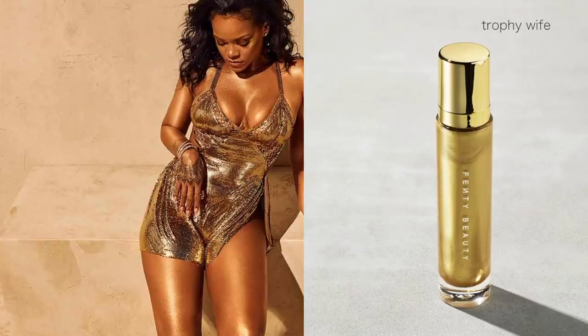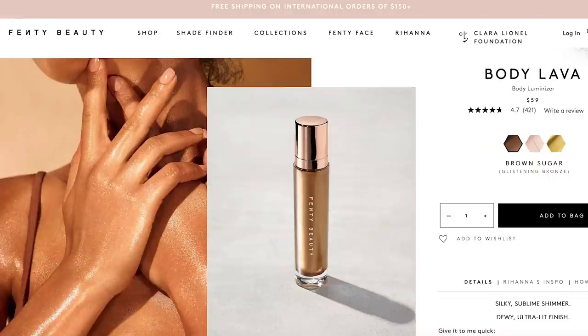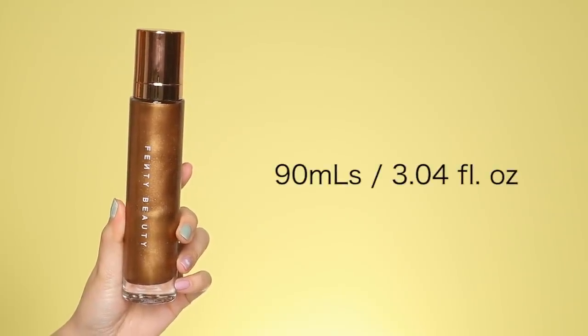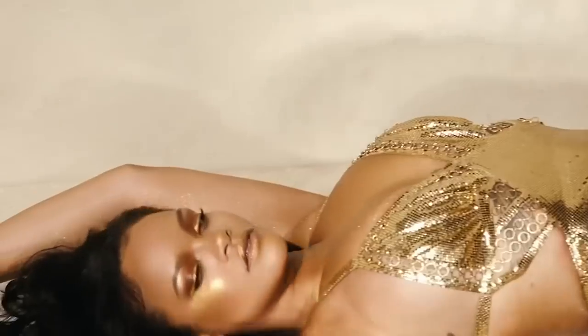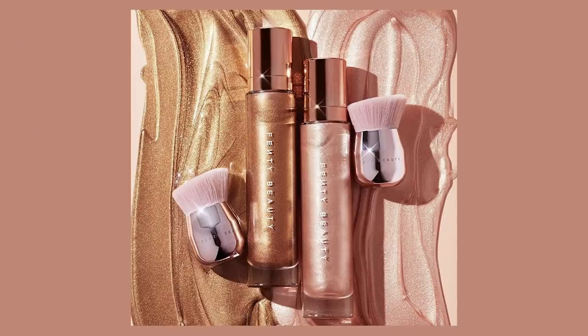The Fenty Beauty body lavas are a gel-based illuminator and also come in three shades: Who Needs Clothes, Trophy Wife, and Brown Sugar. These retail for $59 — a little more expensive — but you get 90ml of product as opposed to 55ml. This body illuminizer leaves the skin feeling dewy and has light-diffusing micro pearls with a sheer tint of color, designed for all skin tones. It can be applied with the face and body kabuki brush.